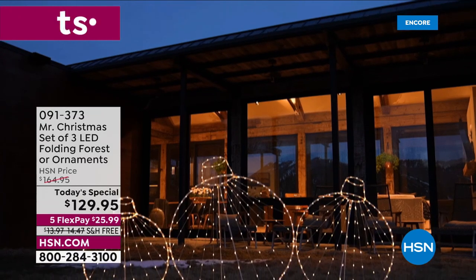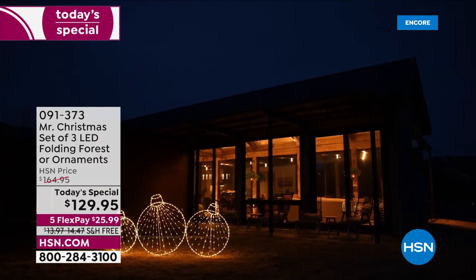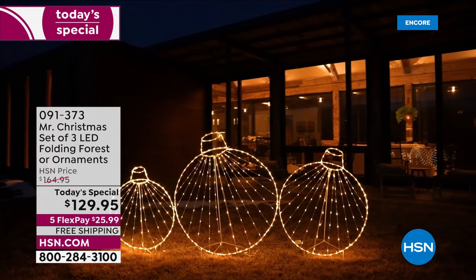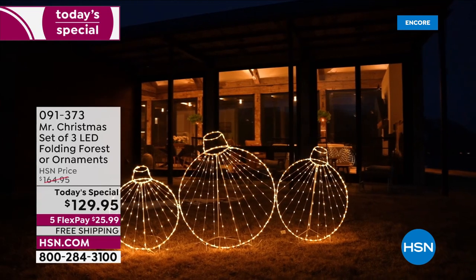Once you put the ornaments in front of the trees, the magic really happens — that's when you feel the spirit of the holidays. People slow down as they pass your house and say, 'Where in the world did you get those?' I love everything about this.